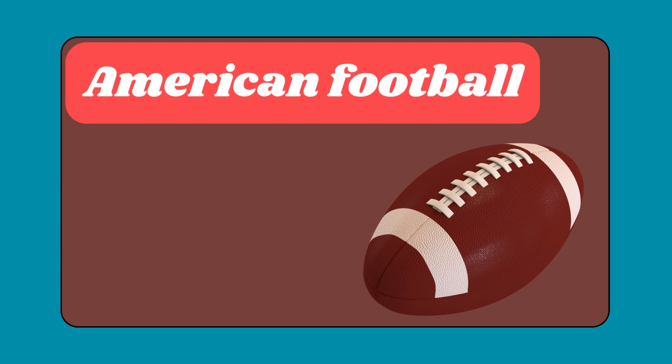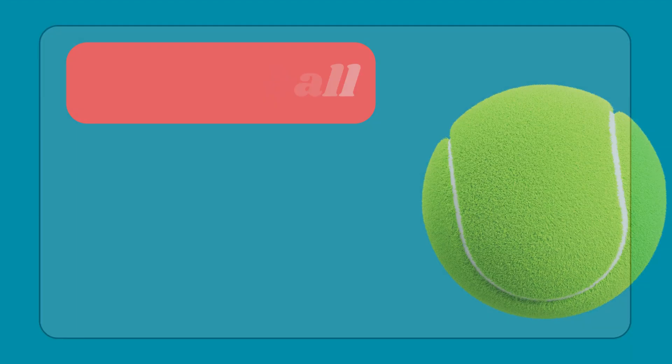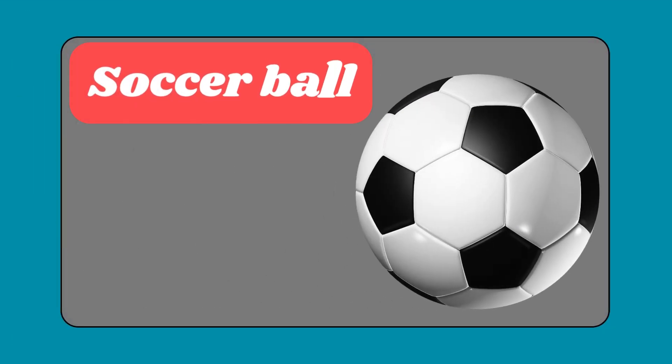Sports balls. American football. Basketball. Tennis ball. Baseball. Soccer ball.